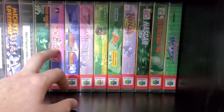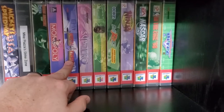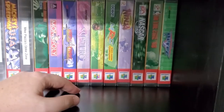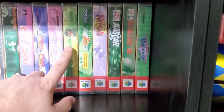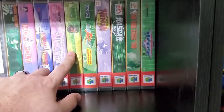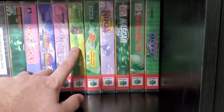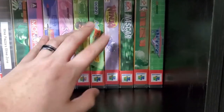Mortal Kombat 4 — I really liked it. I was actually really good in the arcade. Mortal Kombat Trilogy was technically my first Nintendo 64 game. My mom's boyfriend at the time bought it for me for my birthday — he bought me this and a controller. This isn't the original copy, unfortunately.